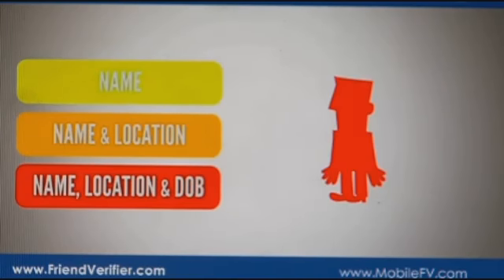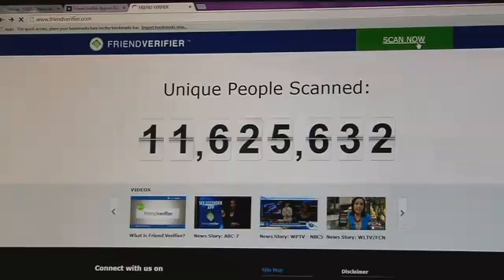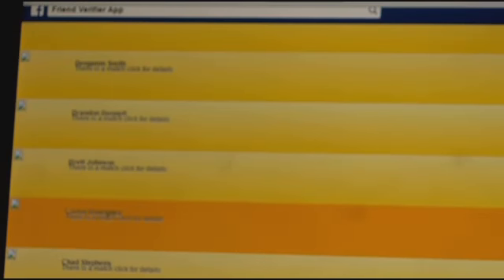However, founder Joe Panora says the program isn't foolproof — they can't guarantee every single record. At the very least, Friend Verifier can be used as a teaching tool where parents can talk to their kids and say the danger is actually a lot closer than you think online. Most kids won't listen to parents telling them not to accept certain people, but if you actually use Friend Verifier, you can show them right in front of their eyes that sex offenders are out there and they're using social media to find their next victim.